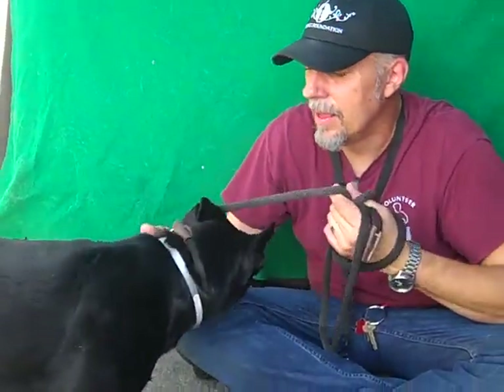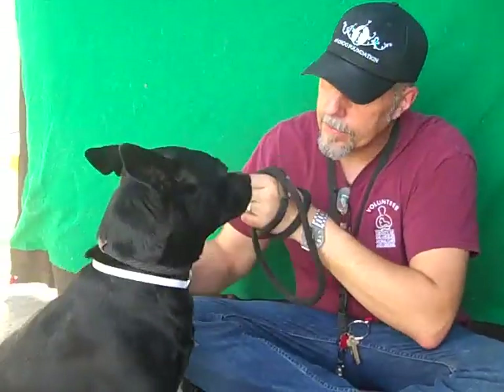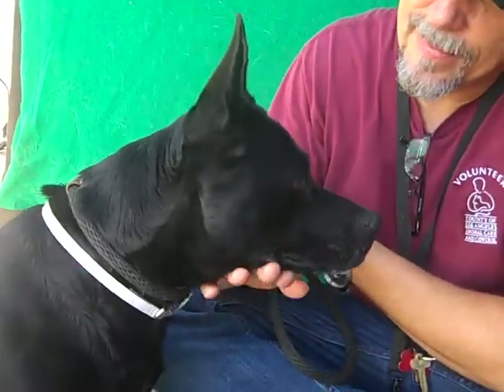Does she appear to have any training? Is she okay on a leash and all that? She's great on a leash. So she's going to be a good walking companion. Sit. See — good girl. Yes, she pays attention and she likes treats, so she could be easily trained.